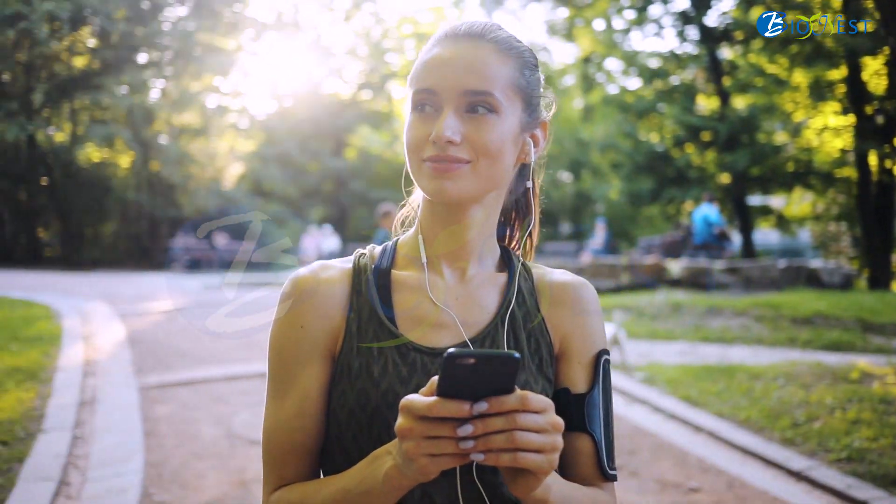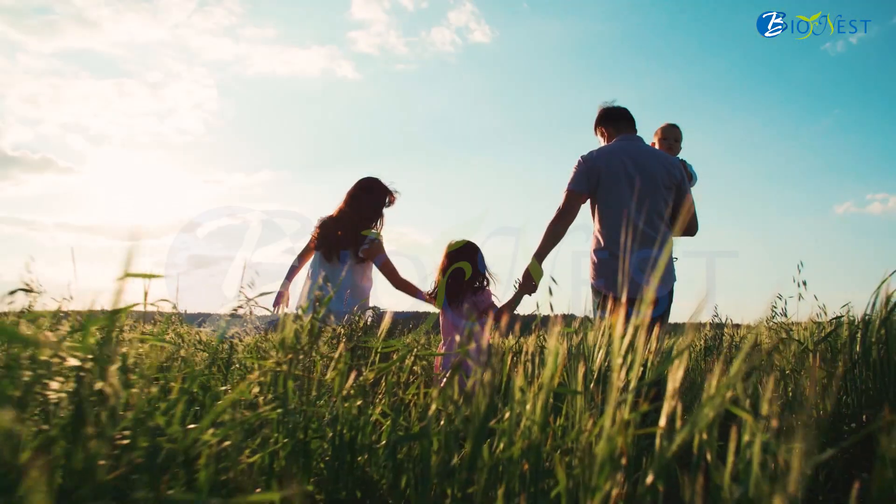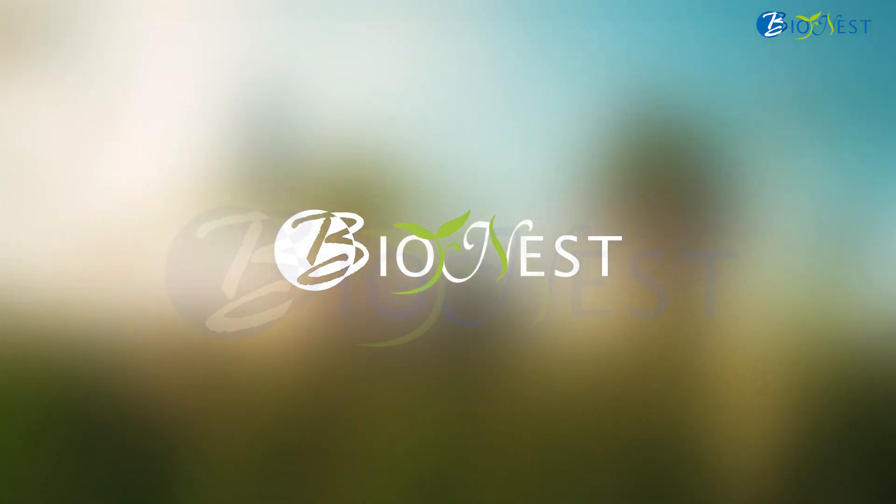Formulators and users can finally enjoy a sunscreen that is safe, efficient and feels comfortable on the skin. SunCat — the future on your skin.